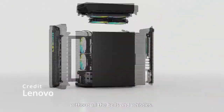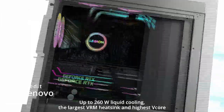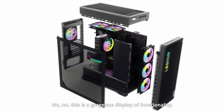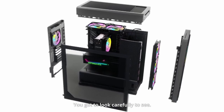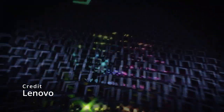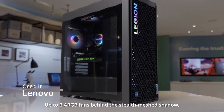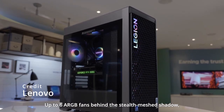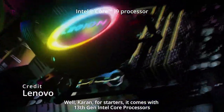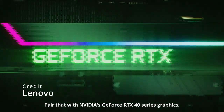The Lenovo Legion Tower 5 also offers a range of connectivity options, including Wi-Fi 6, Bluetooth 5.1, and a variety of USB ports, including a USB-C port. The system also features a built-in RGB lighting system that can be customized to match your gaming setup. Overall, the Lenovo Legion Tower 5 is an excellent choice for gamers who want a powerful, customizable desktop that can handle the latest games with ease. Its upgradability and range of connectivity options make it a versatile system that can be adapted to meet your changing needs over time.